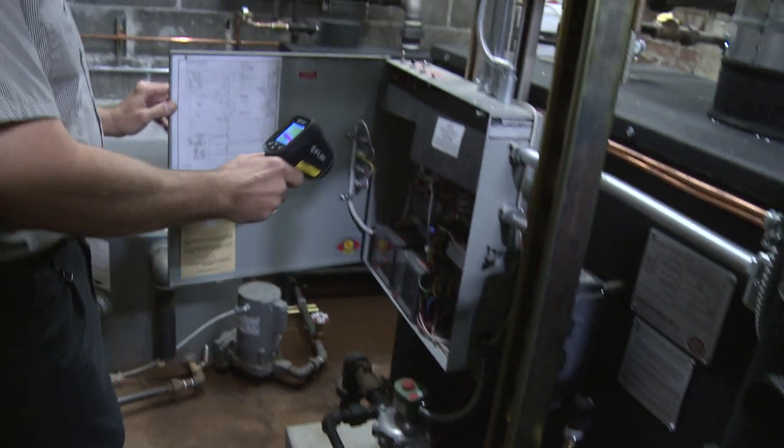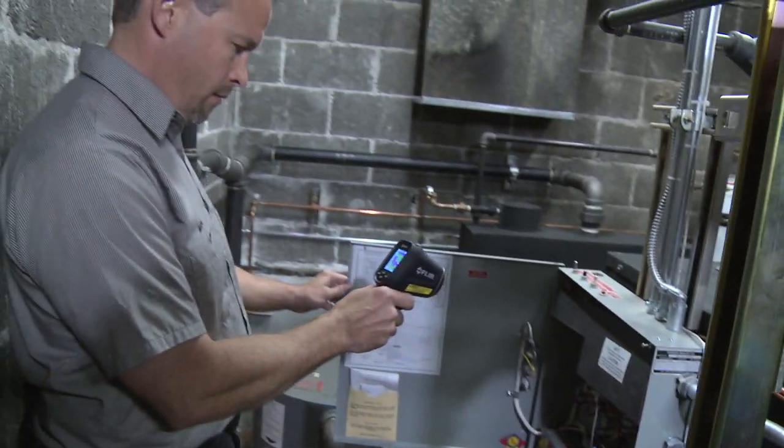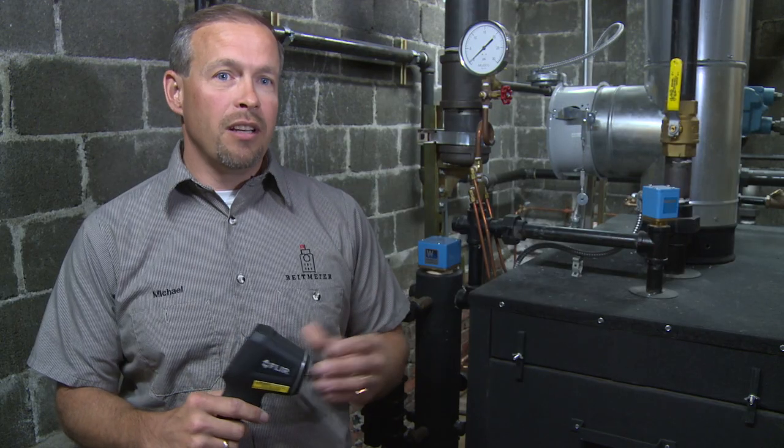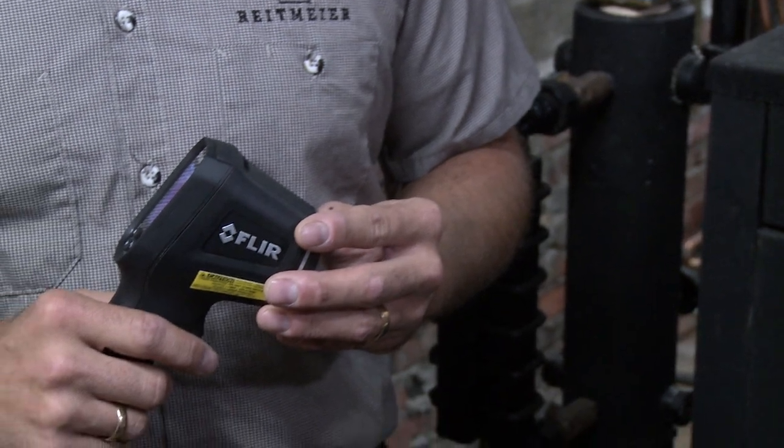The TG-165 is a great tool to use to get precise temperatures and to find the exact location of a problem. A typical infrared meter, you cannot do that — you have to use it in a wider area and it doesn't give you precise information like you would get with this gun.